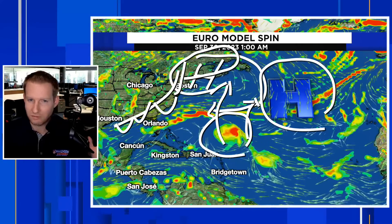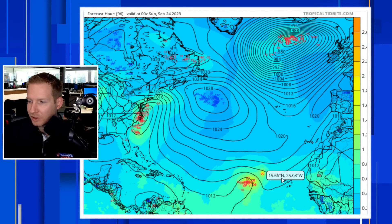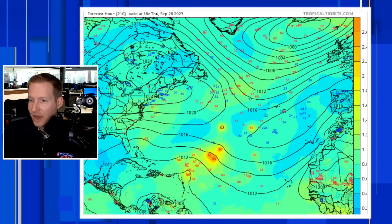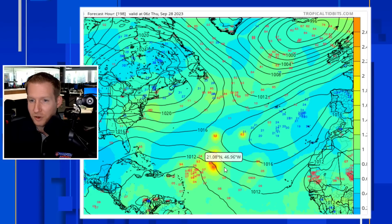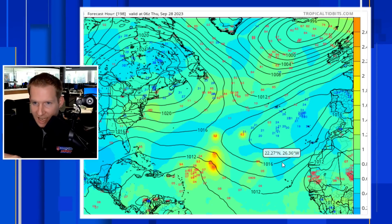Looking at the European ensembles on tropicaltidbits.com, all those numbers represent where each ensemble member thinks the center of low pressure will be. Taking this further out, you do see a few members get it into the northeast Caribbean, but most still want to curve it away. The blue numbers represent high pressure — here is high pressure number one pushing it west, here is high pressure number two. We want the system to find the opening between them, kind of like a running back finding the lane between the offensive tackles. If the high pressure builds here, it has a higher shot to go west.